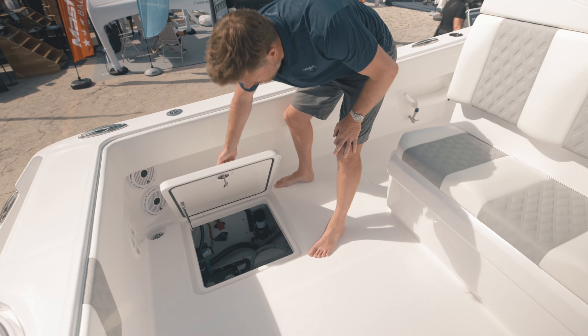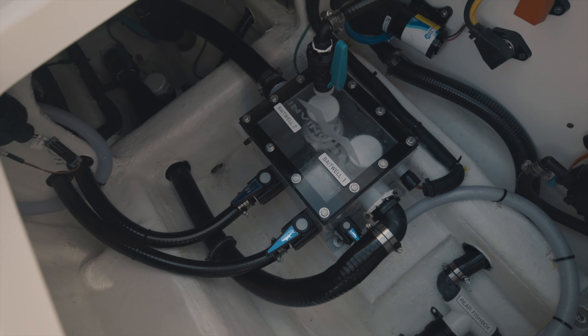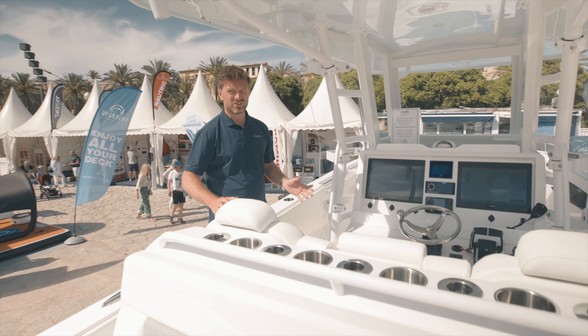You'll see all the Invincible features from the bilges, which are nicely finished and painted. We've got our two-pump livewell system from Best Marine which powers our livewell in the transom and also in the floor.